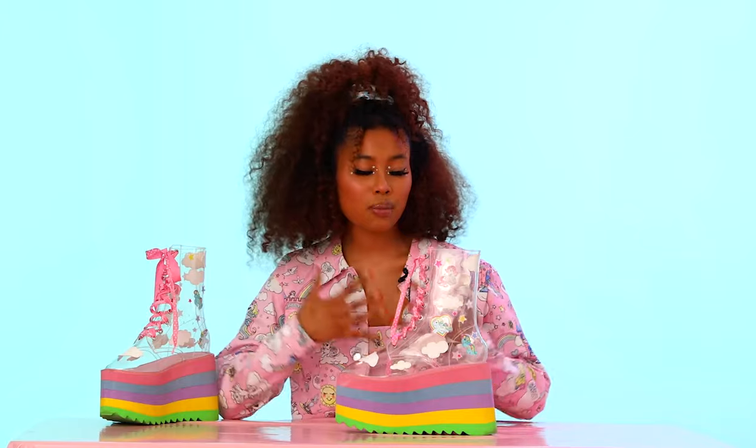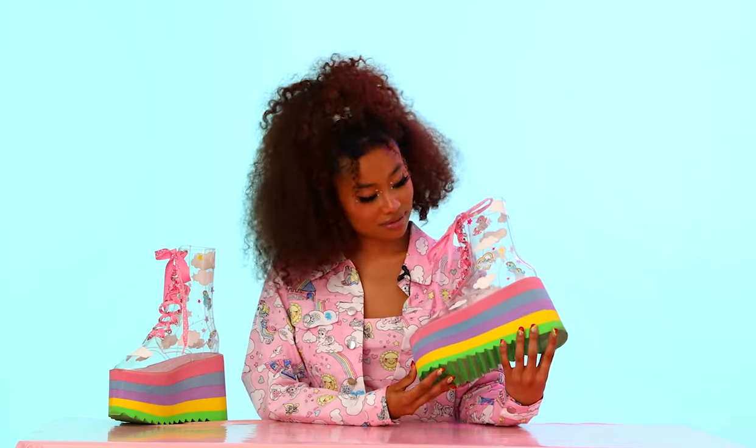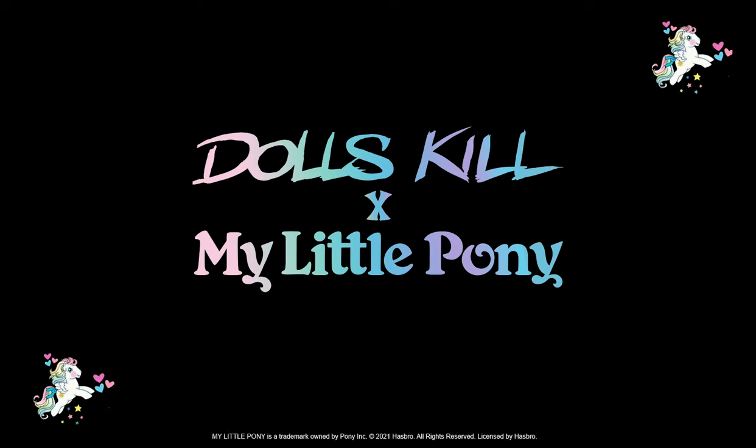I feel like I'd get these with my bestie, let her customize mine, and then I'd customize hers. We would probably go to the movies in monochromatic outfits, all pink, super decked out with these babies. You could be the cutest pony prancing around. It's on, I could just—